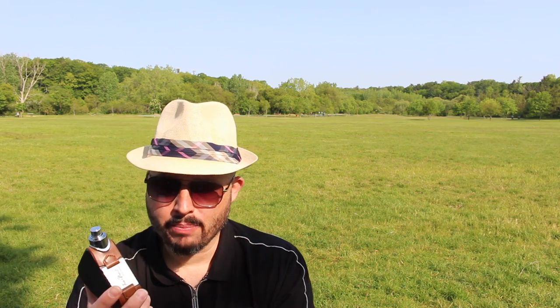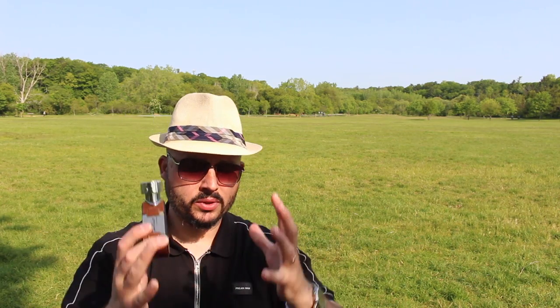The note breakdown for this one: top notes are gonna be lemon verbena, lemon, but also iris. The mid is gonna be lavender, violet, and spicy notes. And the base is gonna be ambergris and sandalwood.